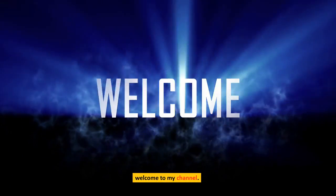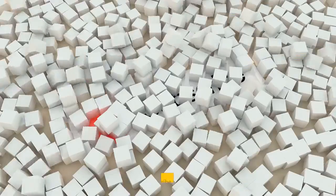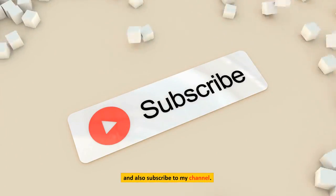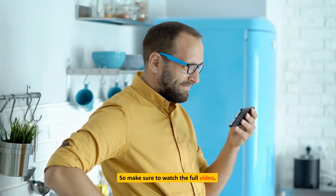Hi guys, welcome to my channel. Before we get started, make sure to hit that like button and also subscribe to my channel. So make sure to watch the full video.